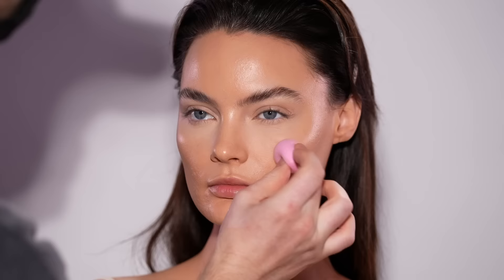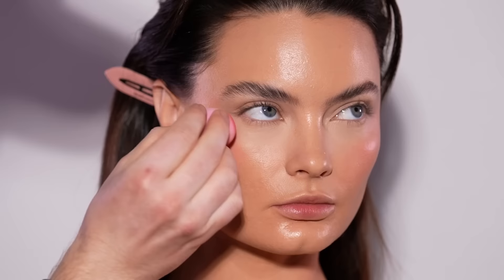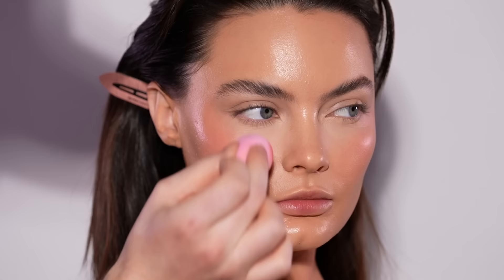Next up I'm using the Rare Beauty Soft Pinch Liquid Blush in the shade Happy and lightly pressing this into her cheeks with a tiny beauty blender. It's best to apply a liquid or cream blush before applying any powder. In this case I made the decision after I had already set the under eyes, but I'm not too worried about it because we kept most of the powder around the eyes. If I had already set the whole face with powder I wouldn't bother using a cream or liquid blush on top — I would just use a powder blush. But it worked out and adds a beautiful hint of color to her cheekbones and across the bridge of her nose.